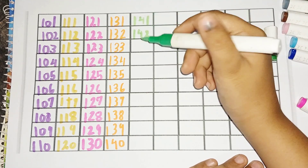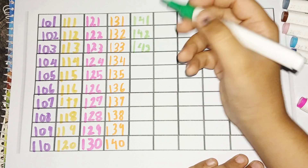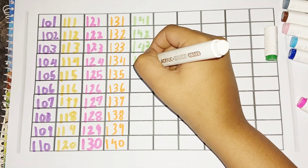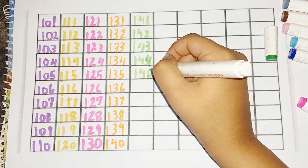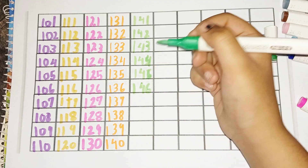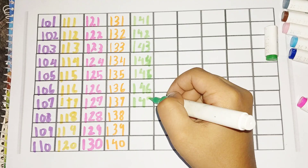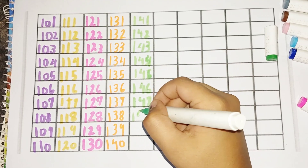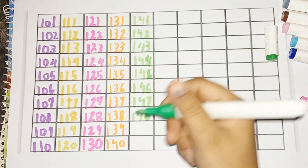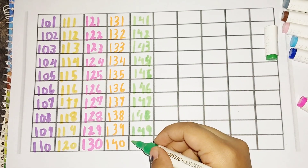142, 143, 144, 145, 146, 147, 148, 149, 150.